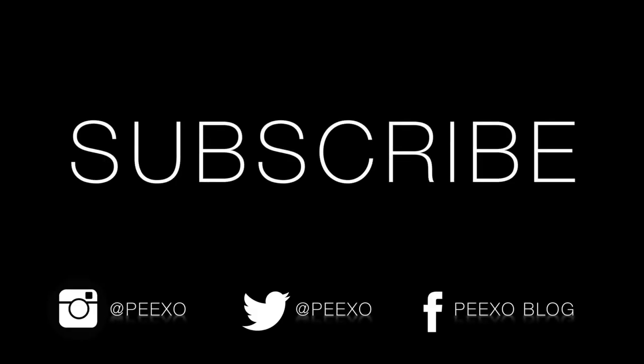So that is everything from my haul. Let me know what you thought about it and which were your favourite pieces. If there are any pieces you think I should return or exchange let me know in the comments below. Give this video a thumbs up if you enjoyed it, and thumbs up for more ASOS hauls as well. If you're new to my channel please don't forget to subscribe and I'll see you all very soon with a new video. Bye!